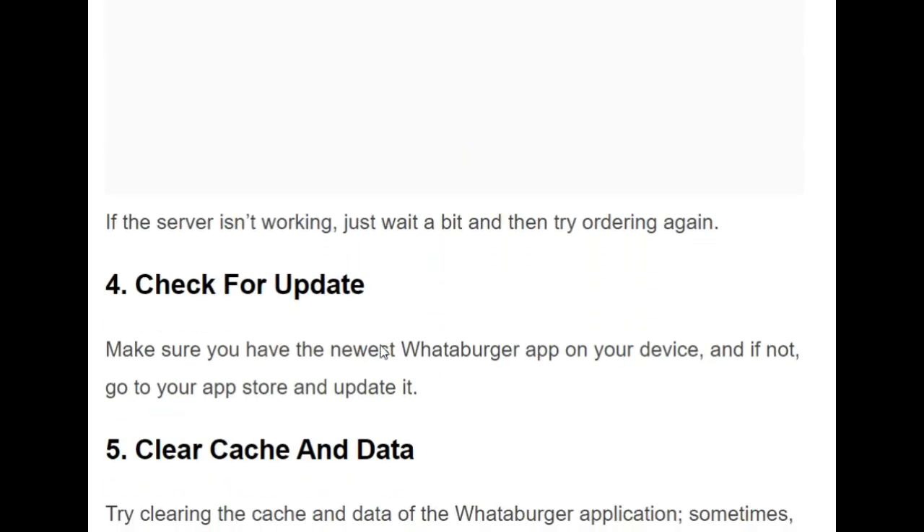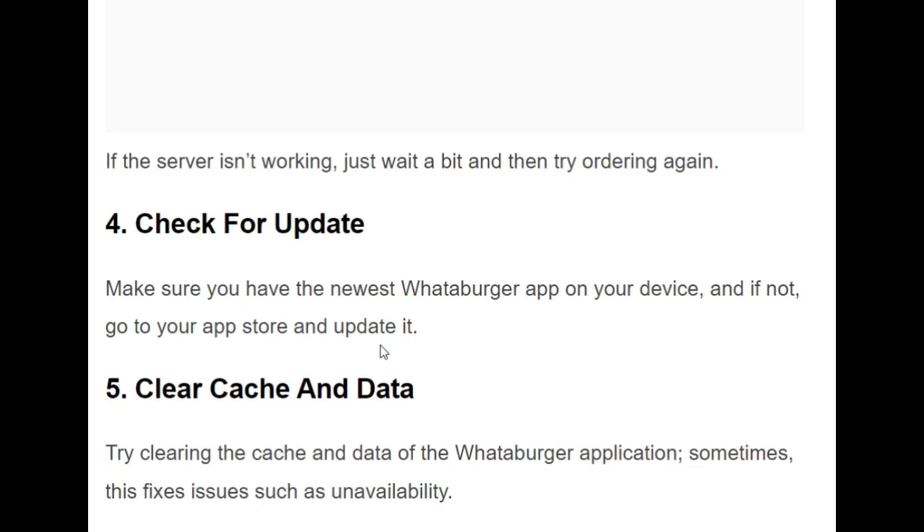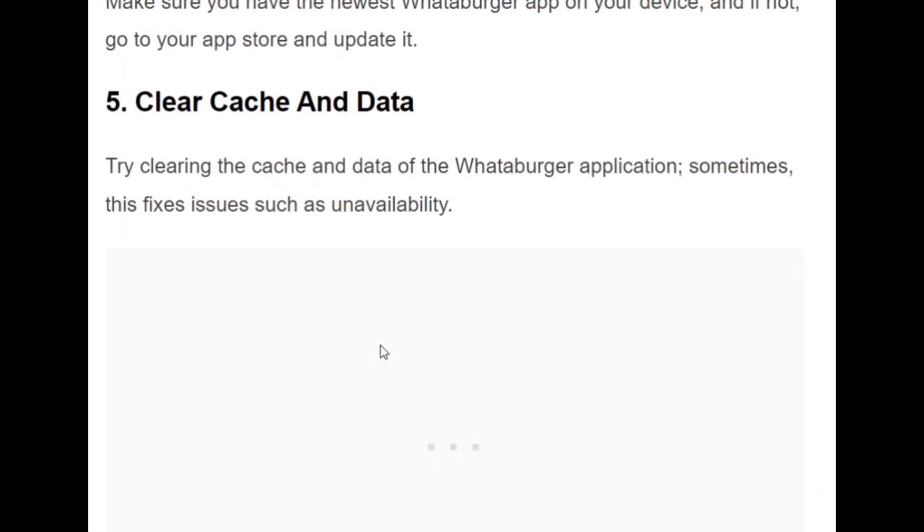The fourth solution is to check for an update. Make sure that you have the newest Whataburger app on your device. If not, go to your app store and update it.